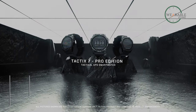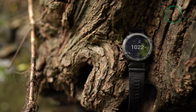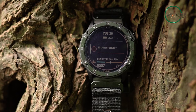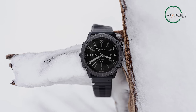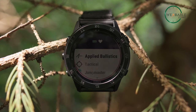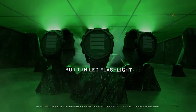The Garmin Tactix 7 Pro is a revolutionary smartwatch designed for those who demand tactical versatility and cutting-edge functionality. This sleek and rugged timepiece is packed with features that are sure to make it a hit with any tactical enthusiast. With a 1.4-inch solar-powered display that stays on all the time, you'll never have to worry about your watch dying on you mid-adventure. The black DLC-coated steel bezel and black PVD-coated steel rear cover provide unbeatable protection, while the LED flashlight is perfect for illuminating the path ahead.